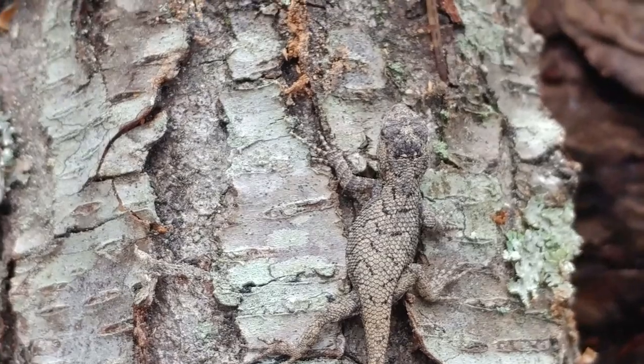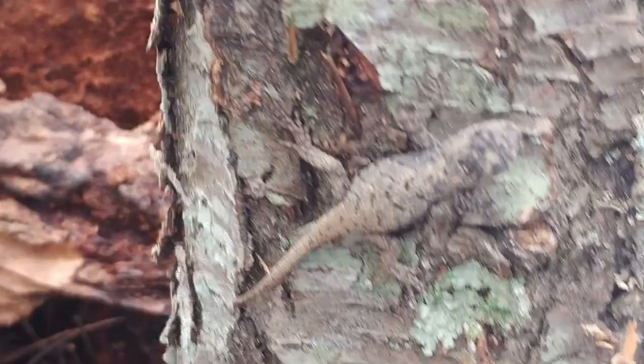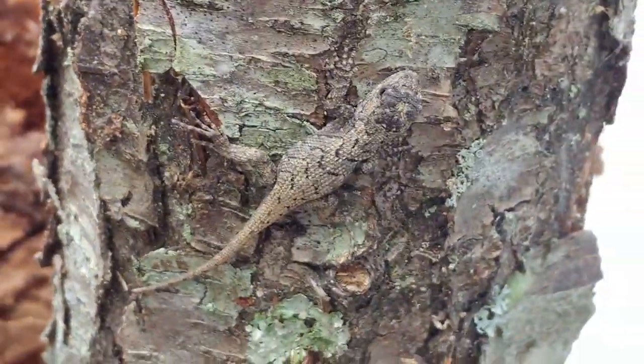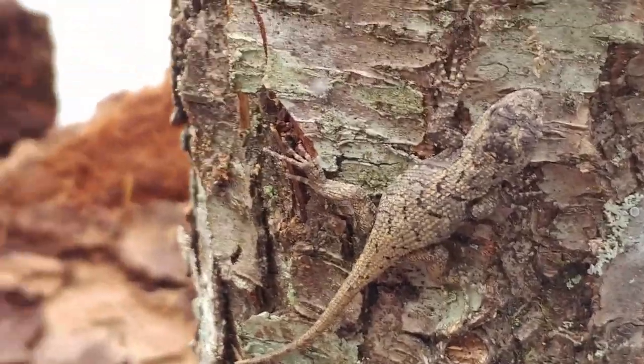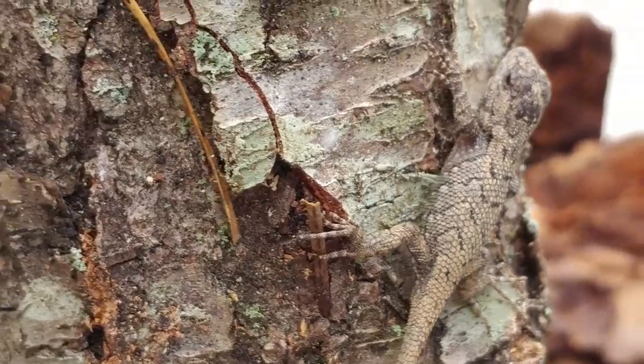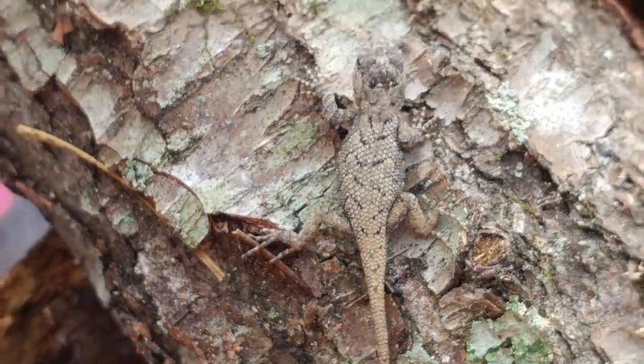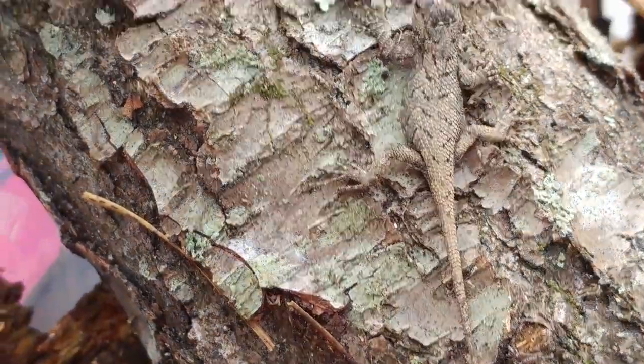The males also have a blue throat and blue on the sides of their belly, so sometimes they're called blue bellies. Males will often display that color when establishing territories or attracting females — they may do a head-bobbing that features the blue and flatten their bodies out to show the sides of their belly. Unfortunately, that also attracts carnivorous birds and other predators, because they're making movement and flashing this blue color. So there are always trade-offs in nature.